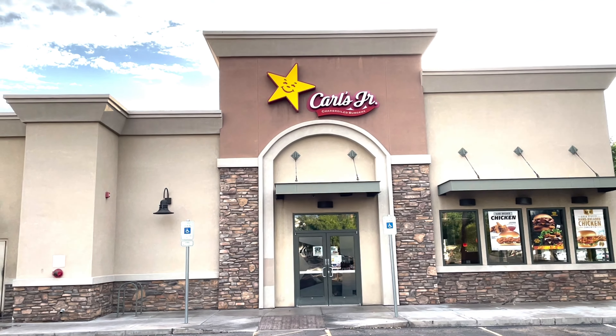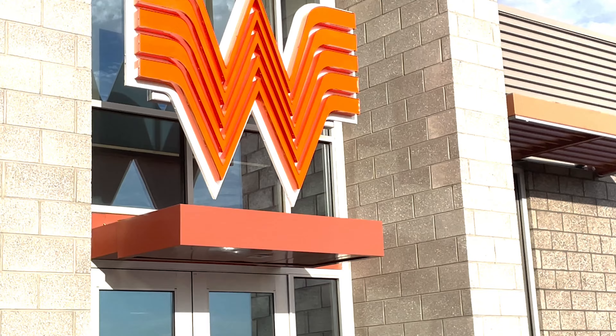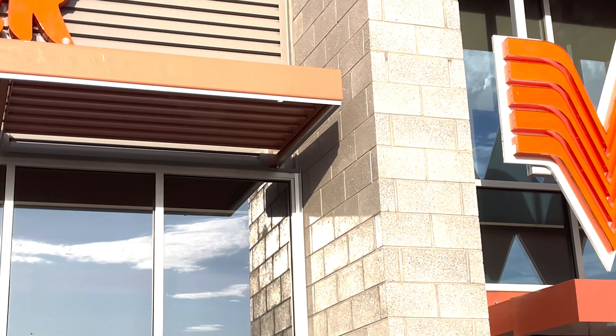Hey everyone, we're back for another episode of Saturday Fatterday Home Edition! This is a fun one because we get to try a lot of different foods. In the home edition, we go to multiple restaurants, get food, and bring it back here. Today we're doing the Battle of the Burgers.